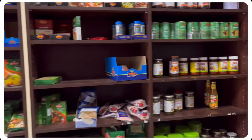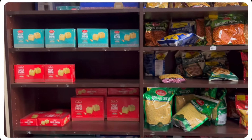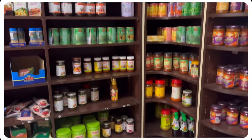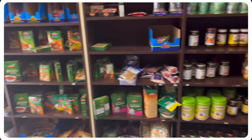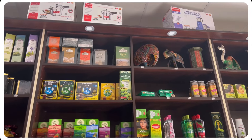There are many biscuits, snacks, and some items that are out of stock. You can check the website for home delivery and also check the website details in the description for prices.